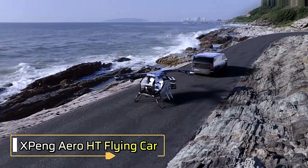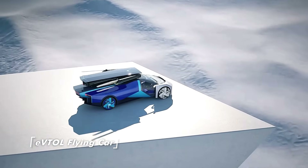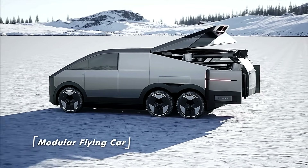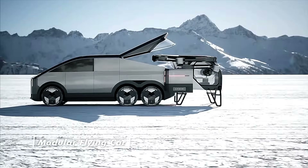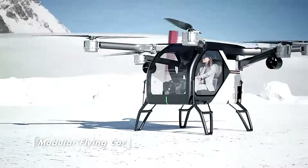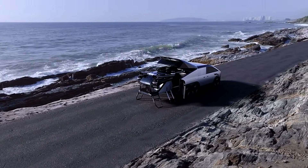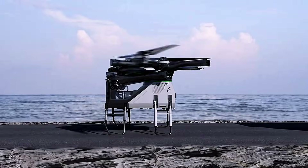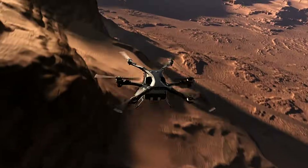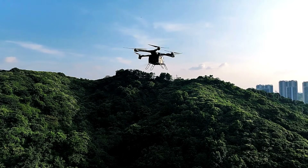Xpeng AeroHT Flying Car. The Xpeng AeroHT VTOL Flying Car is a revolutionary concept that merges automotive design with vertical flight technology. This two-passenger vehicle supports piloted, remote, or autonomous operation, offering flexibility for both air and ground travel. Equipped with eight concealed electric motors and propellers powered by lithium-ion batteries, the AeroHT emphasizes efficiency and performance. Its carbon fiber composite fuselage ensures durability and lightness.